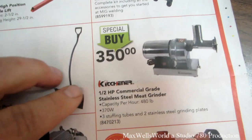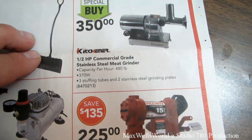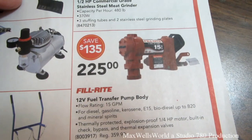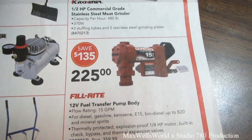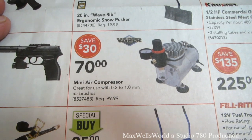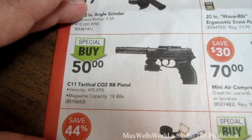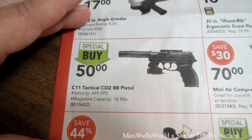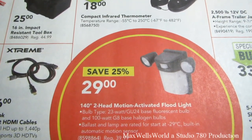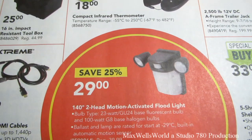A 20-inch wave-rib ergonomic snow pusher is $10 — half price. A Kitchener brand half-horsepower commercial-grade stainless steel meat grinder, 480 pounds per hour capacity, 370 watts, with three stuffing tubes and two stainless steel grinding plates, is $350. A Fill-Rite 12-volt fuel transfer pump is $225. A mini air compressor for 0.2 to 1.0 mm airbrushes is on sale for $70, savings of $30. A C11 tactical CO2 BB pistol with 495 feet-per-second velocity is a special buy at $50.